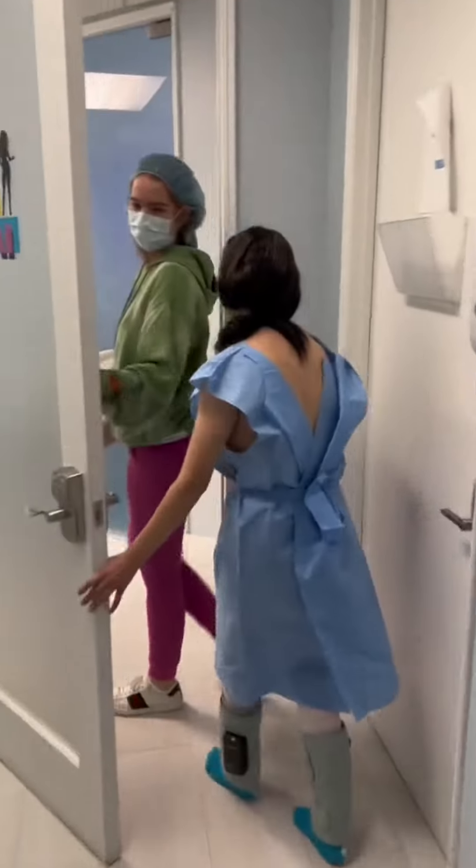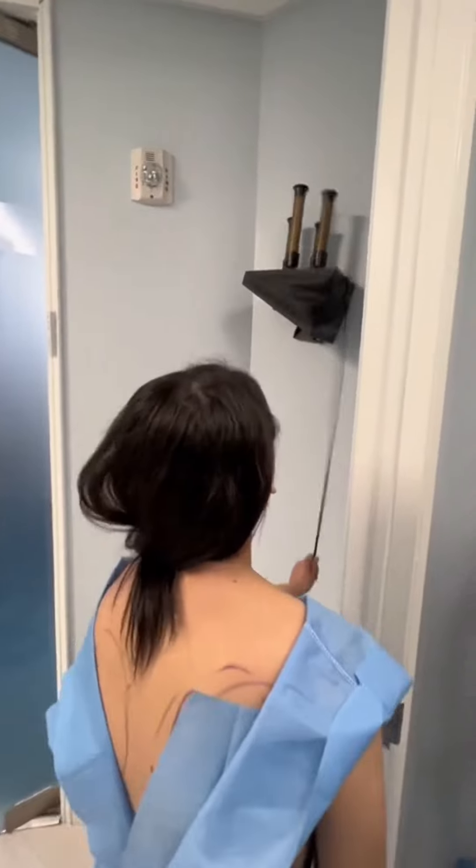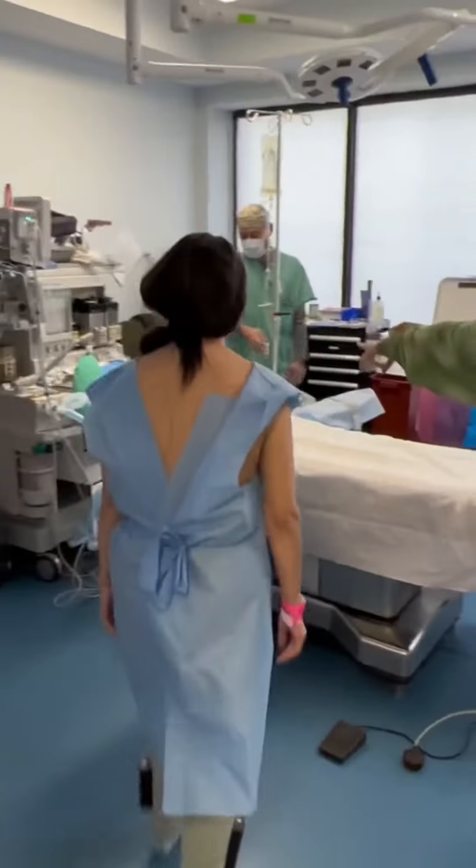Then a short while later, it is time. You walk down the hallway to the OR and stop to pull the BBL horn. Then it's lights out. And when you wake up, you're going to have a tonka.